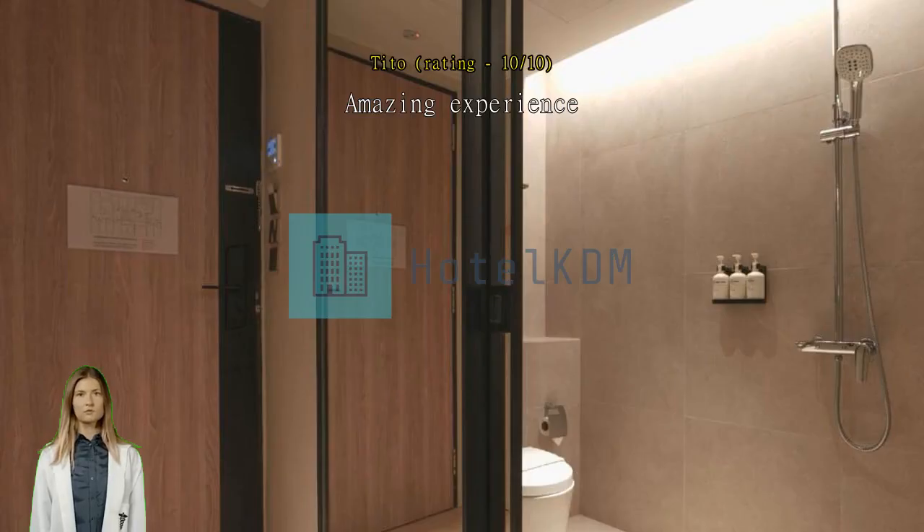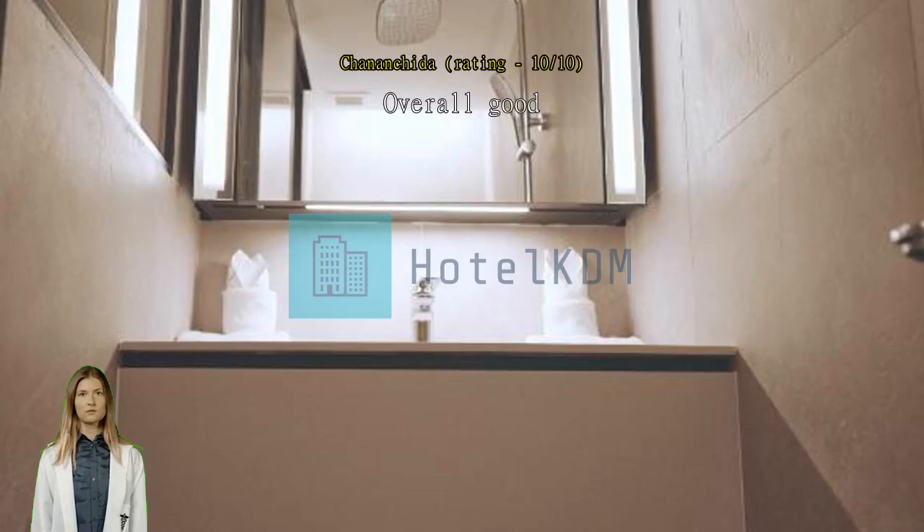Overall good. We were here for three nights. The room was quite small but worth the money. Room was very clean. Staff were helpful. The location is near Chinatown MRT.